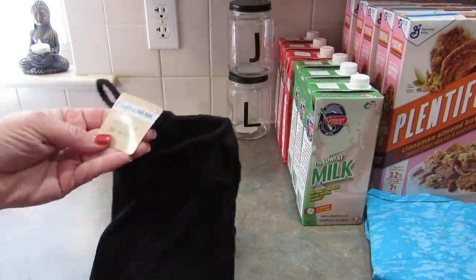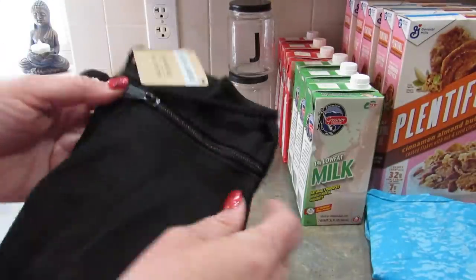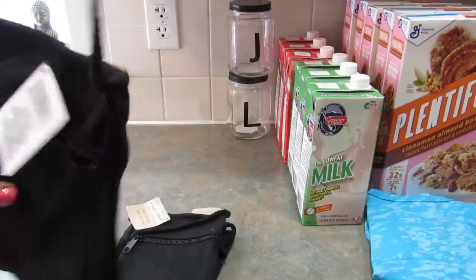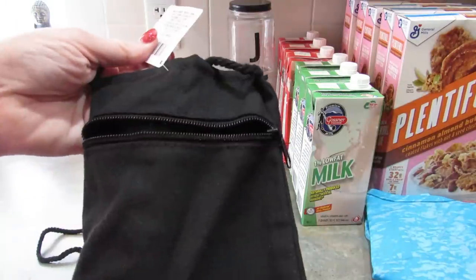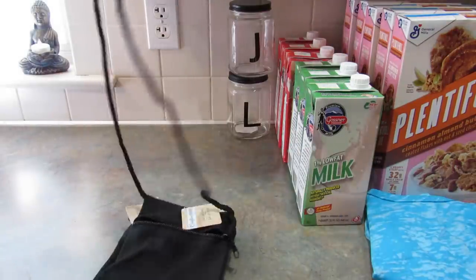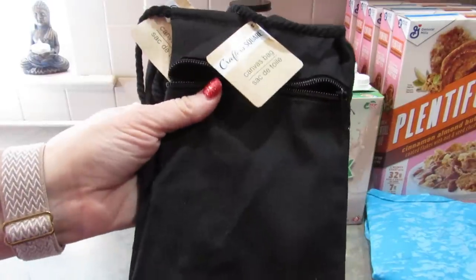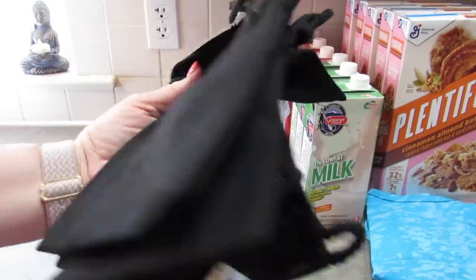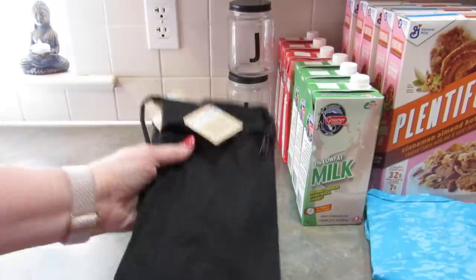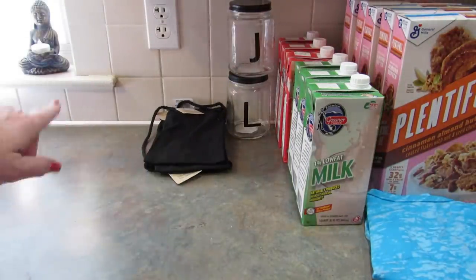Next up I picked up these canvas bags from the Crafter's Square department. They have a zipper and a long strap. I'm not that crafty but my daughter's best friend is — she has a Cricut — so I picked up four of them because I thought maybe she could do something with them. I thought they were cute and I'd never seen them before in any of the stores around here.